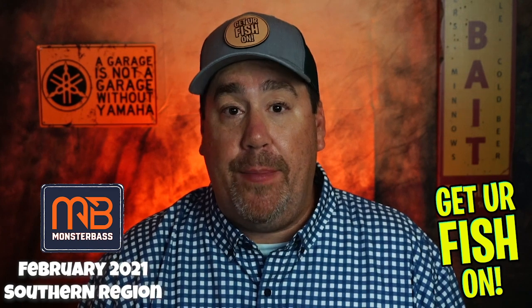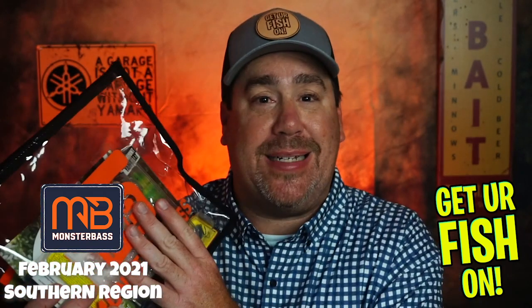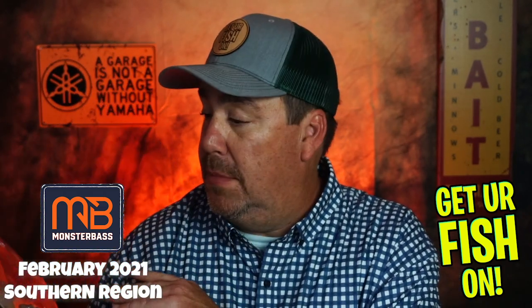If you don't know about Monster Bass, they are a monthly subscription tackle box, and for $34.95 they send you seven or eight quality, name-brand products — some you know, some you don't — but they're there to make what they call the better box. But do they live up to their name?